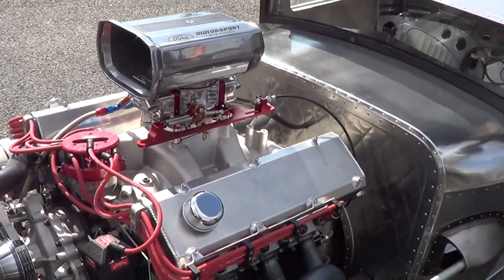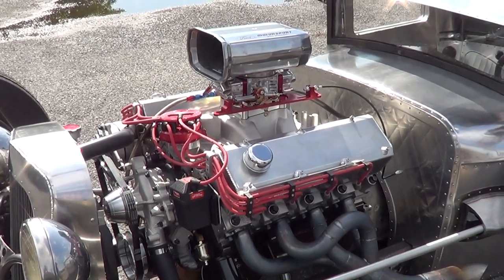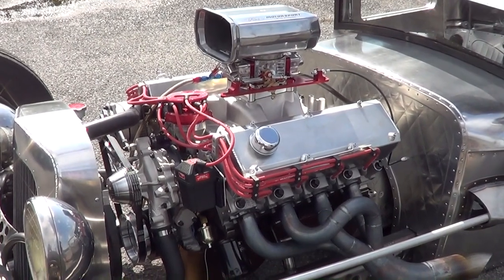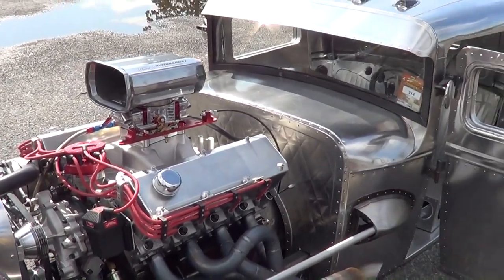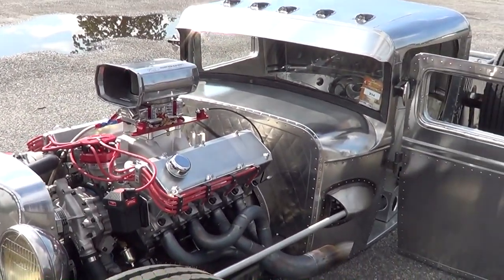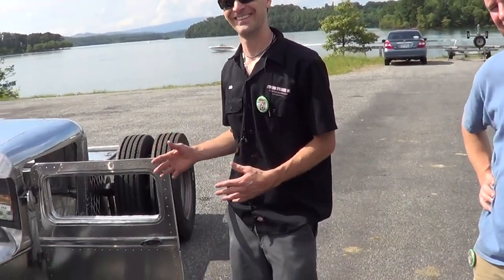What motor are you running in it? It's a 1977 Lincoln 460 out of a Continental — it's been built, bored over a little bit, I think it's a 466 or something like that. Have you dynoed it? No. The car probably weighs about 2,800 pounds. That motor's got to weigh half as much — if you take the motor and the rear axle, you've got at least half your weight there. We've been determining whether this thing has more unsprung weight than sprung weight — it just may have that.